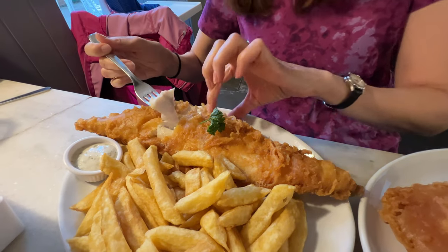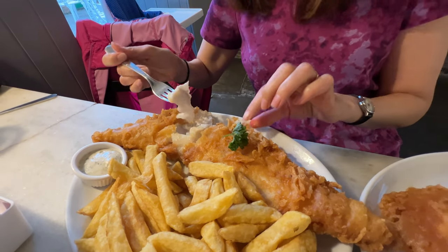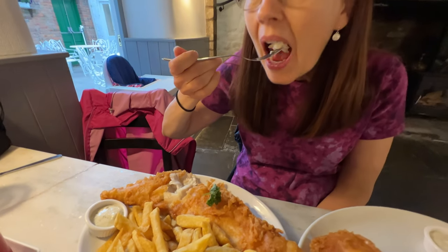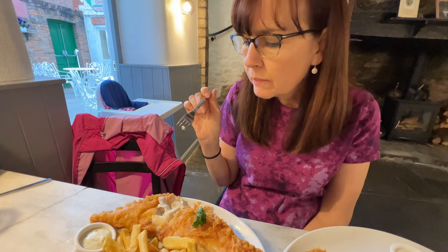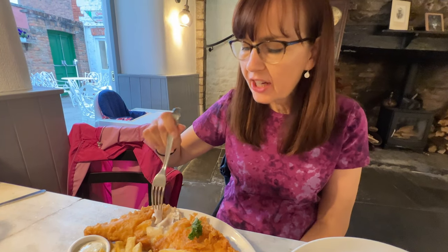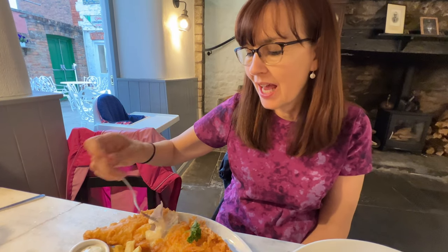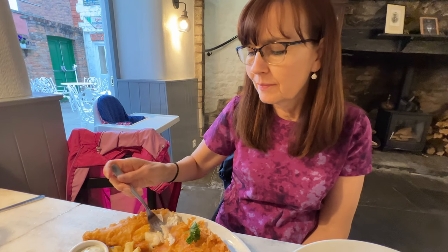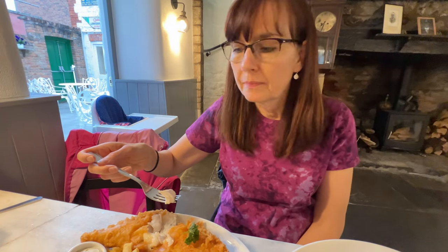Okay, so this is the haddock — it also has the skin on and I'm just going to take a big bite of the fish part. The texture is super different; the haddock is much firmer and I think it tastes more like cod. So I think the plaice is really different — I would probably order the haddock again.